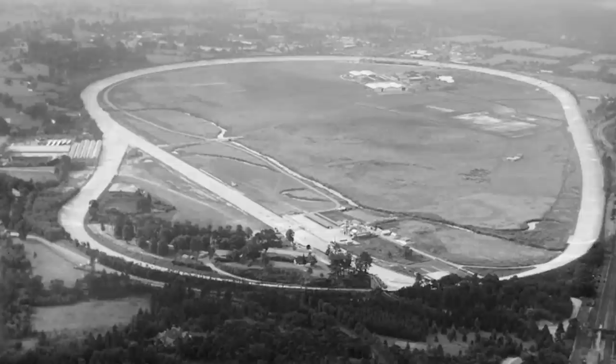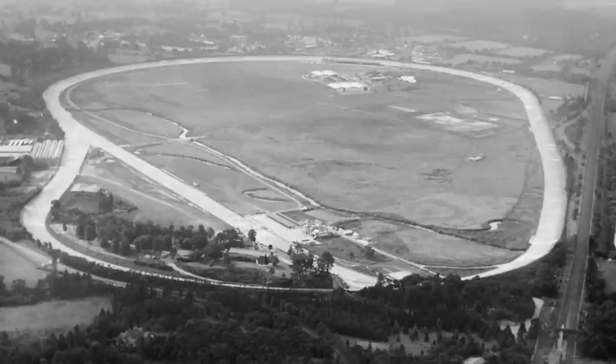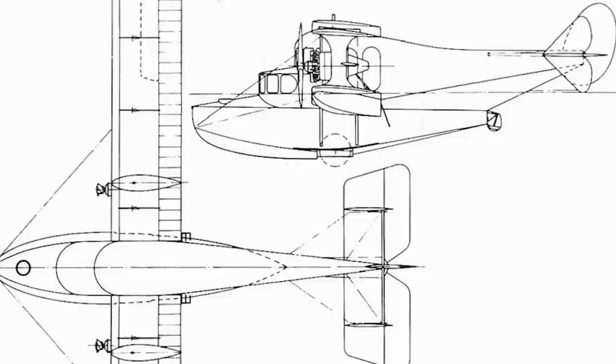In early 1920, the Air Ministry had announced a competition to be held between August and September to encourage the development of civil transports with this very goal in mind. This competition was open to both land planes and amphibians, and Saunders organised a team to prepare an entry for the latter, believing that amphibious aircraft would be more competitive.